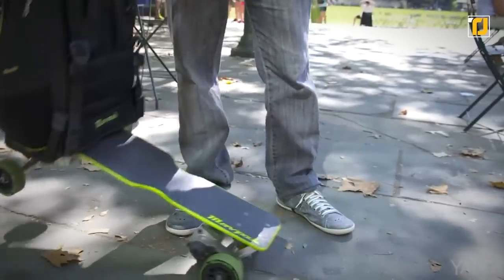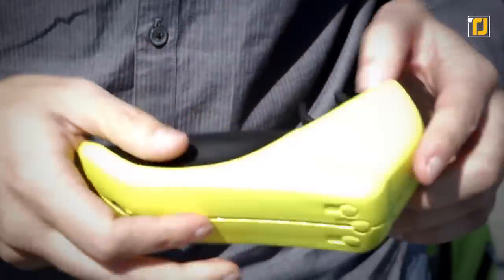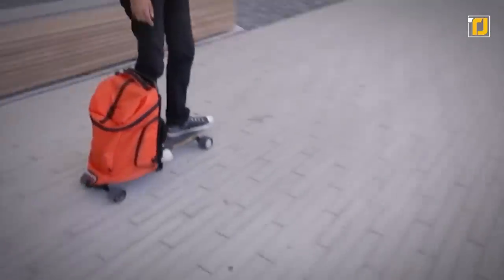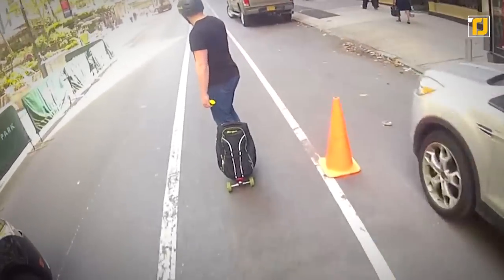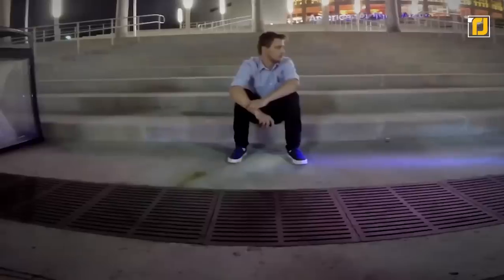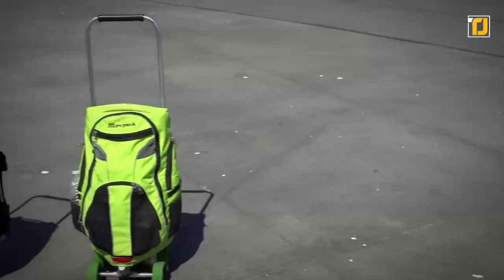From the outside, it looks like any other backpack would, complete with zippers and pockets. But on the inside is where all the fun happens. You can slide the board out using the bag's handle and then control it with the wireless remote. It's like those childhood remote-control cars everyone loved to play with — except this time, you're driving yourself around.